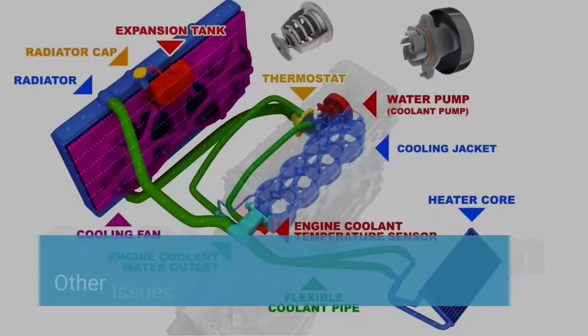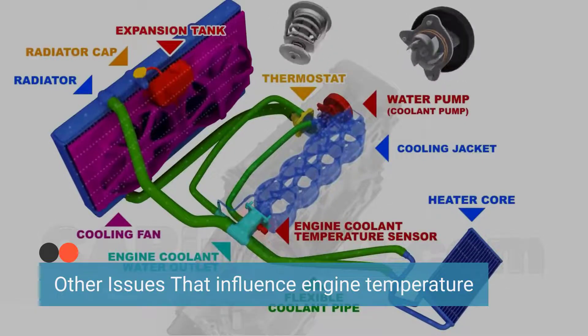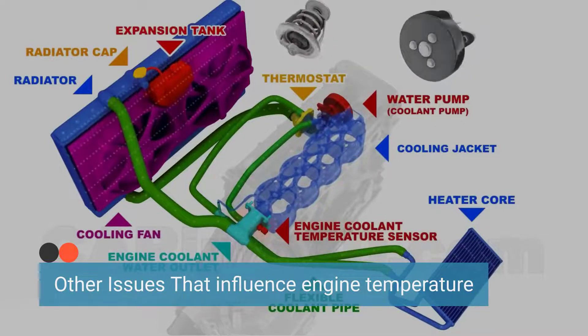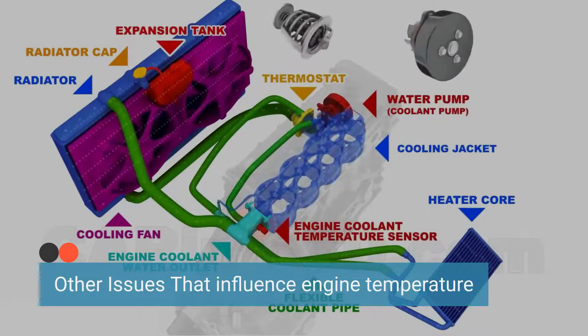When a car exhibits the symptoms mentioned above and the ECT sensor has been checked and found to be in working order but the issue persists, inspecting the other components that influence engine temperature is essential. These components can also cause imbalances in the air-fuel mixture and similar symptoms.